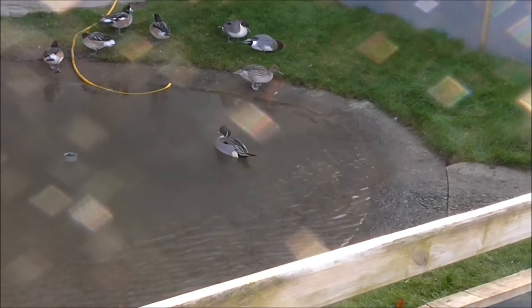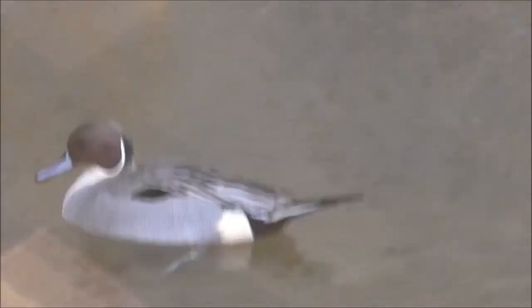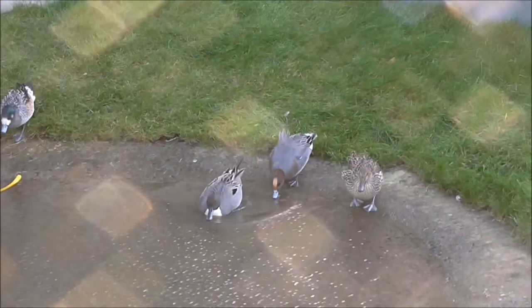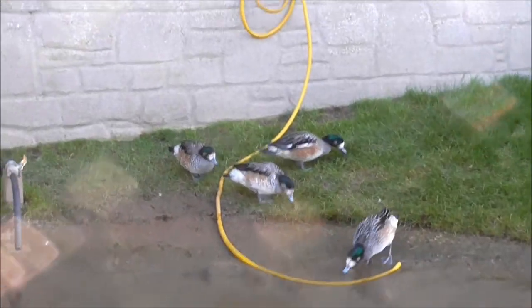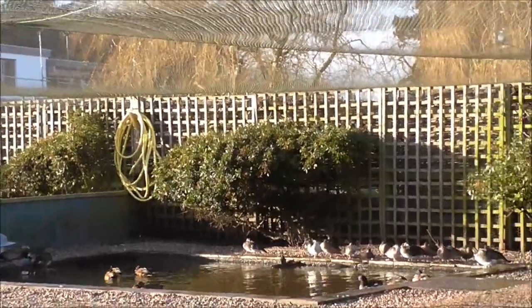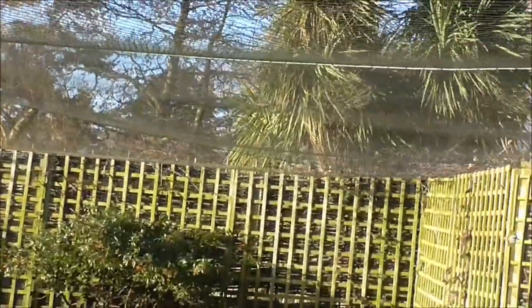That looks like a pin tail. And there's another pin tail. And these must be hybrids over here. And this is the duckery, where the ducklings can be raised. They've got protective netting over the top so that they can't be predated.